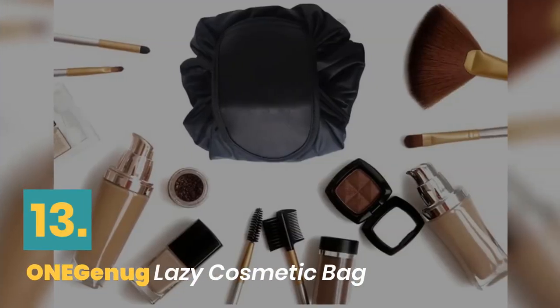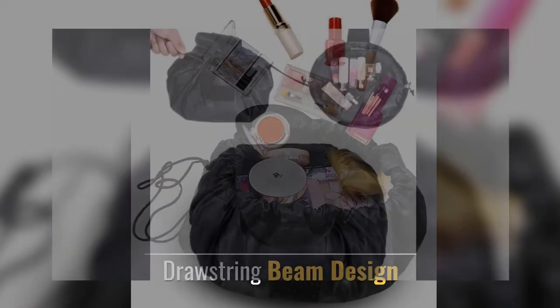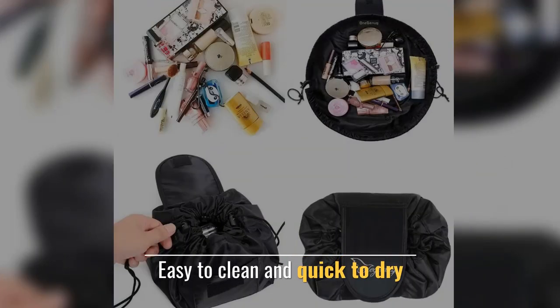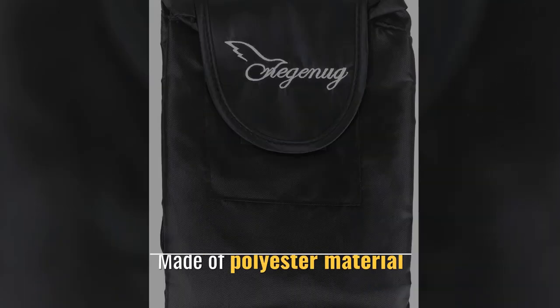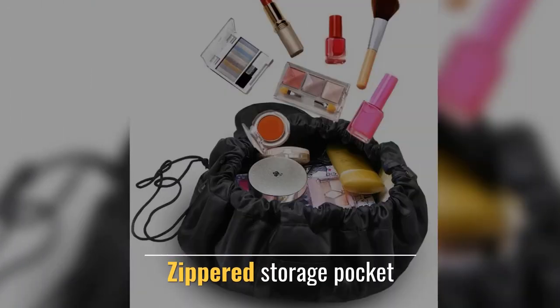Number 13. One Gnug Lazy Cosmetic Bag. Drawstring beam design. See all your cosmetics at once. Easy to clean and quick to dry. Made of polyester material. Zippered storage pocket.